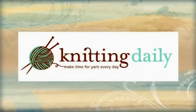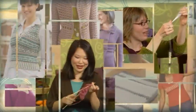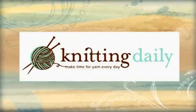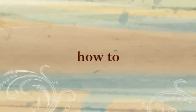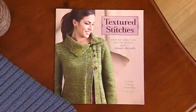This program has been made possible in part by WEBS, America's Yarn Store, a source for knitting and crocheting yarns and supplies. Yarn.com. I'm here today with Connie Chang-Kinkyo, who's a knitwear designer and the author of the new book, Textured Stitches.